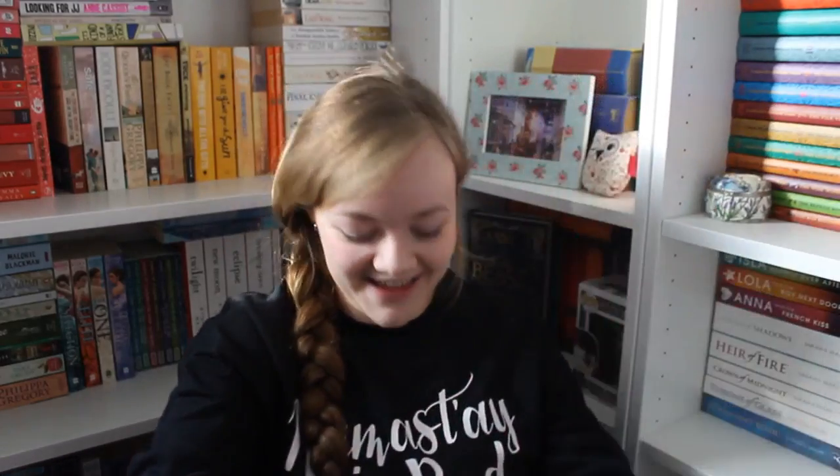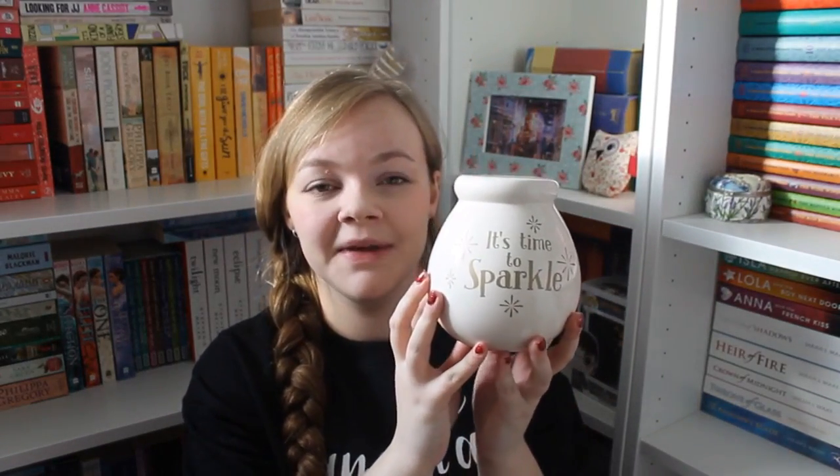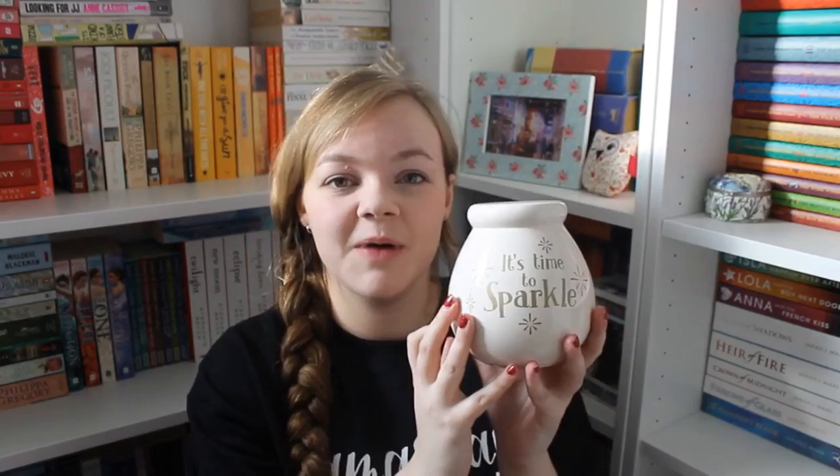I'm going to show you a few of my favorite things from my stocking. I have them here in this bag. In my stocking I got this cute little money box that says 'It's time to sparkle.' I think my mum got me this because I always put all my change into a money box.